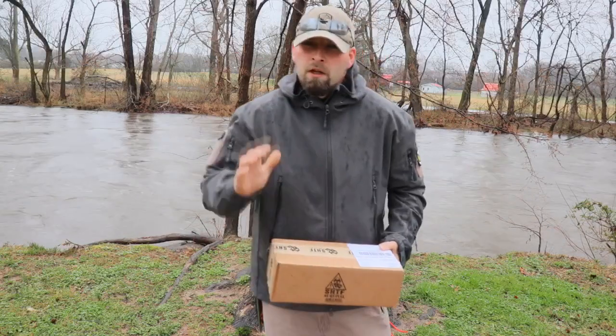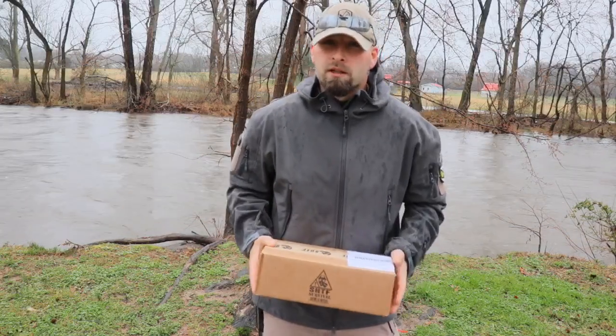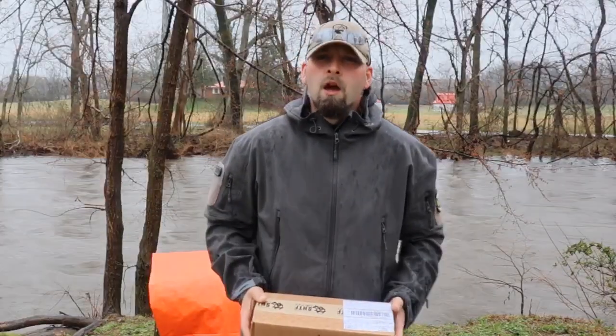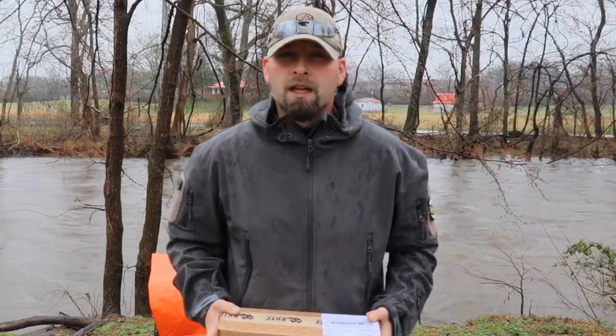Hey guys, as you can see it's raining, the river behind me has flooded the empty banks, and we do have the SHTF Mystery Box. Let's go ahead and bust it open and see what we got. But before we do, let's go ahead and talk about the subscription service from Bud K Catalog.